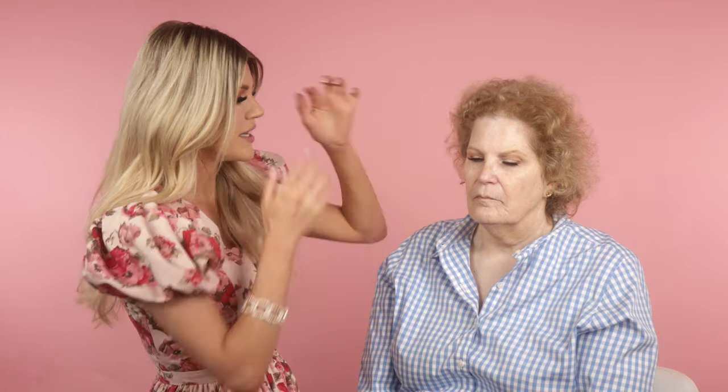Hello to everyone watching live! If you have any questions, drop them and I'll try to check. Let's get into foundation for Melinda — she usually wears a tinted moisturizer, but today we're going to do a medium coverage and I'll show you some ways to thin it out to keep it looking as natural as possible.